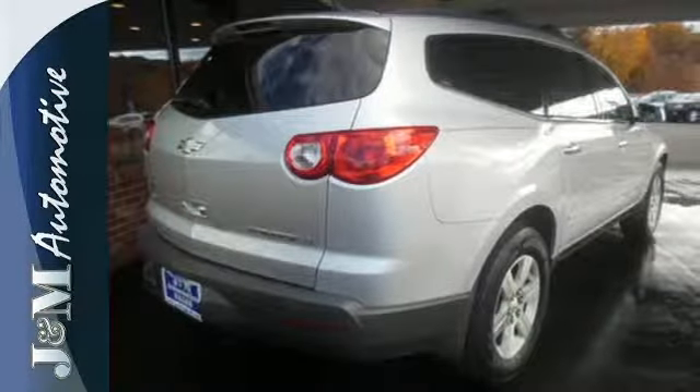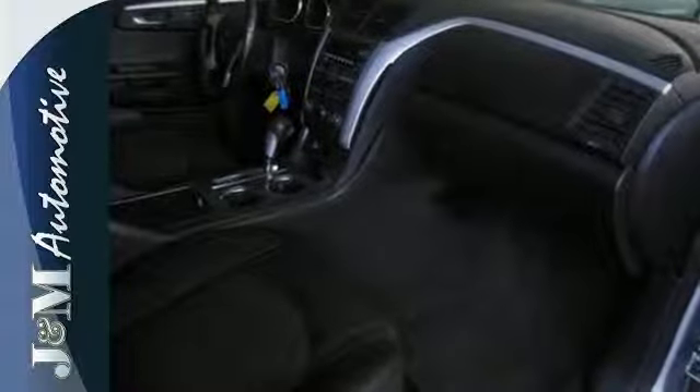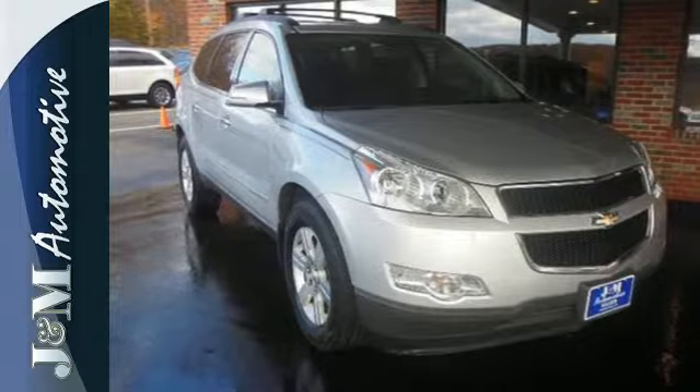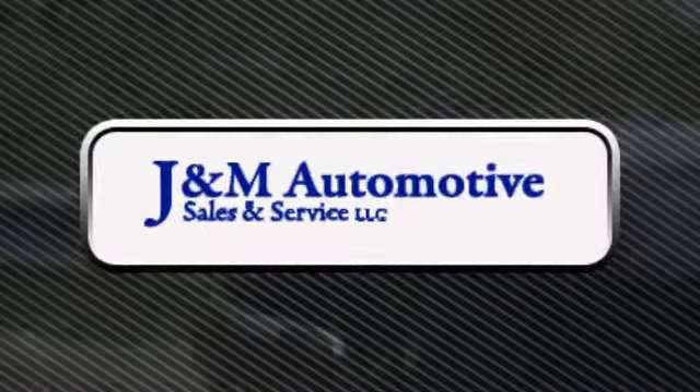You'll always feel safe and secure in this Traverse with its wide array of high-tech safety features and rock-solid Chevrolet build quality. Test drive it today. You'll see a difference at J&M Auto Sales. Call or stop in today.